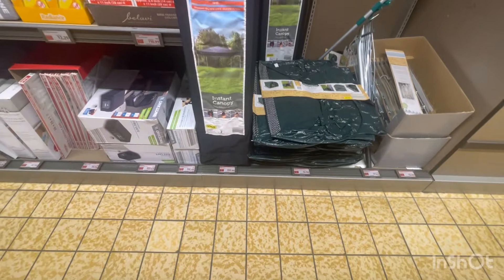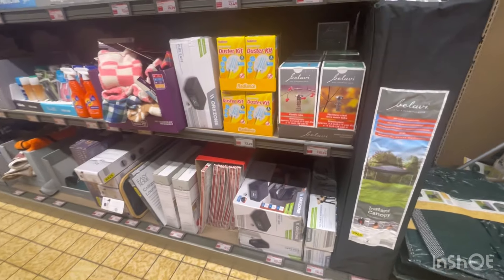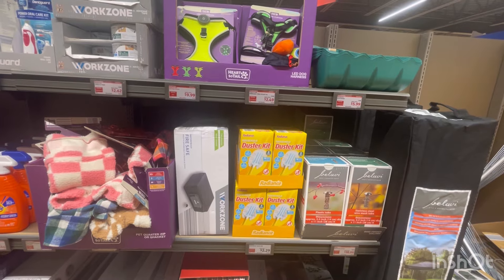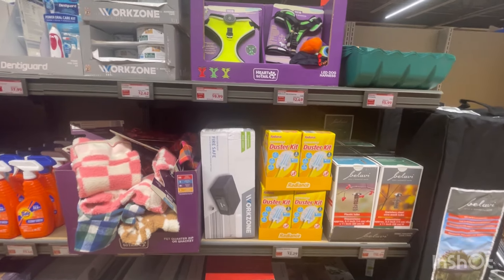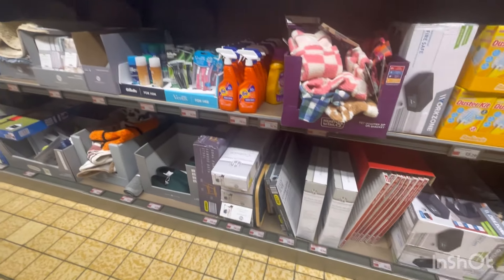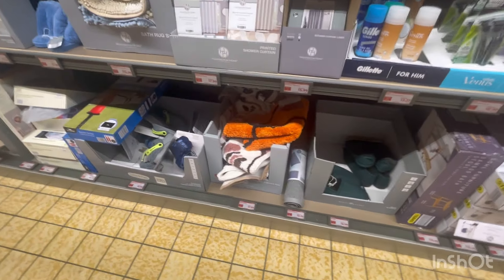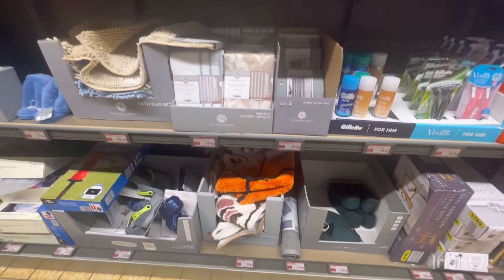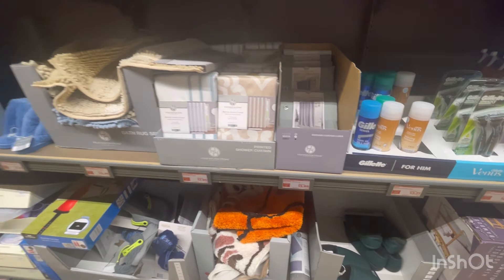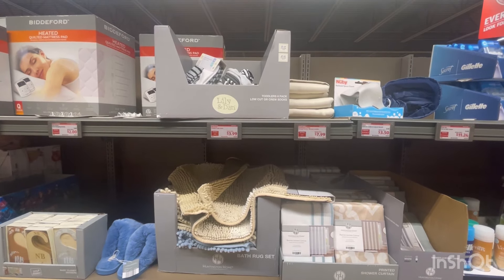The instant canopy is $52.99 — I don't recall seeing that before. They have your harnesses. Halloween hide and seek is $2.49. The harnesses are $9.99. They still have a safe left. They have little throw rugs for $7.99 and a shower curtain liner for $5.99 — those are good, I get those here. Toddler six-pack low-cut crew socks, sizes 2 to 5, for $3.99.